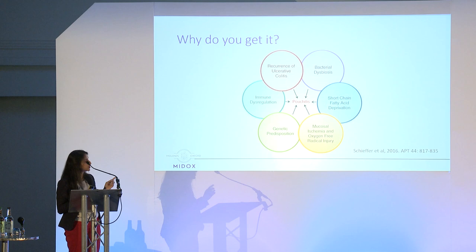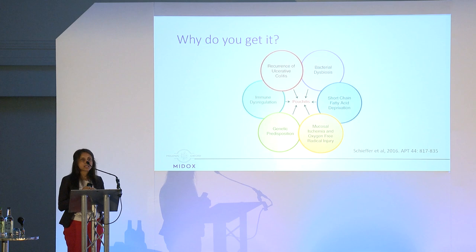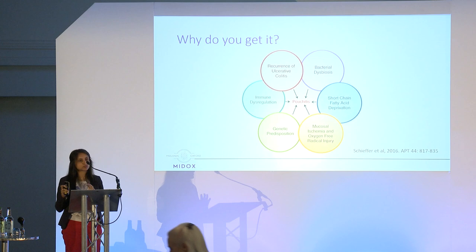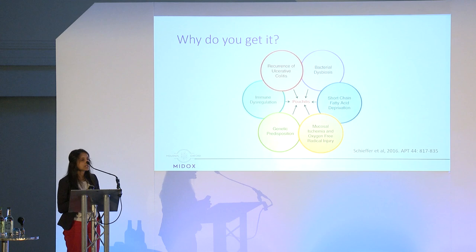There is also genetic predisposition. Studies looking at different ethnic groups have found that patients from the South Asian population with a pouch are at much higher risk of pouchitis than their non-South Asian counterparts. Specific genes have been identified that link to a higher risk of pouchitis.